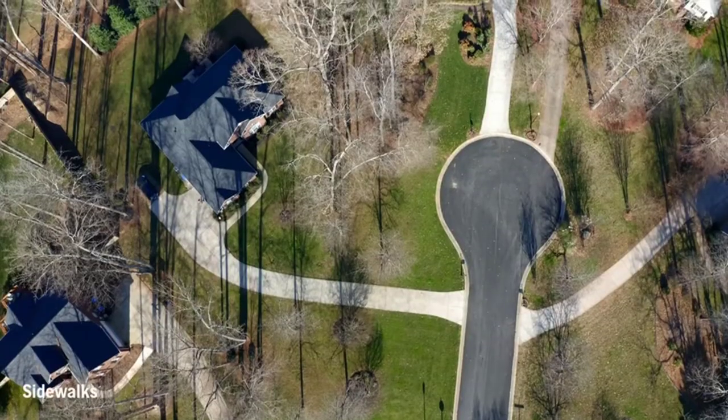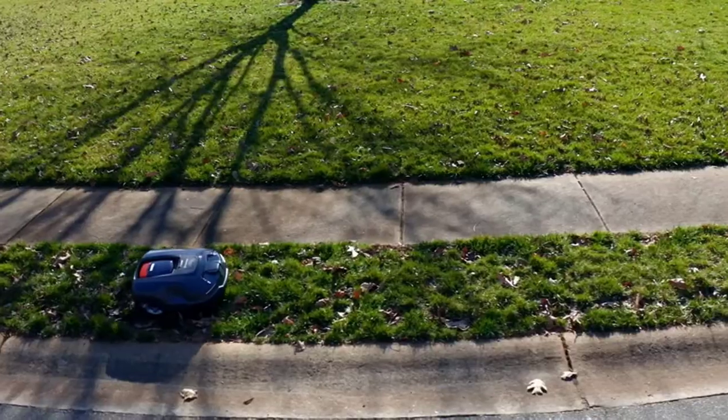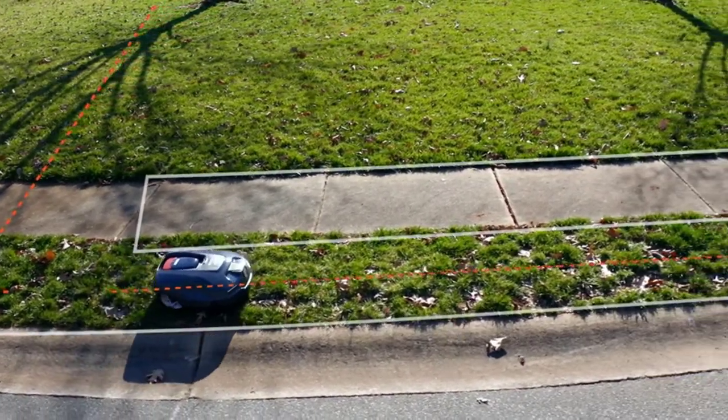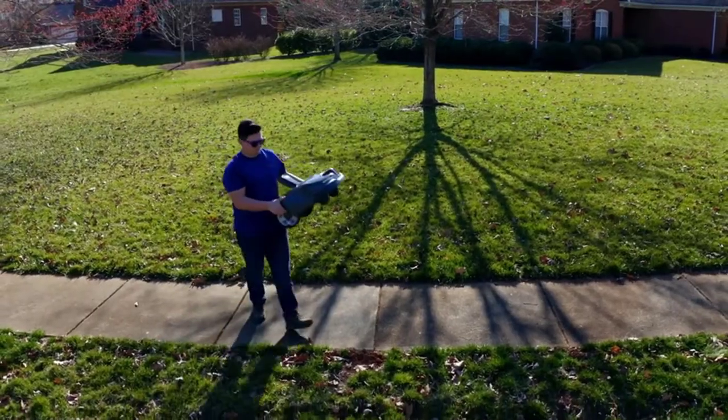The best part is Husqvarna has been the world leader in robotic mowing for over 25 years. LED headlights, rubber bumpers, special wheel caps, and GPS navigation and theft tracking are standard in X-Line series mowers, so you can trust this brand without any hesitation.